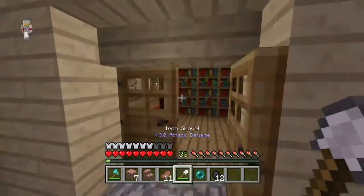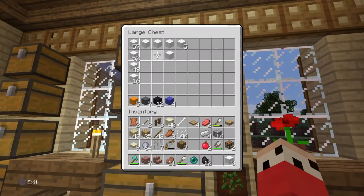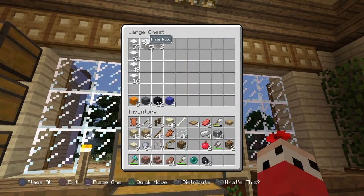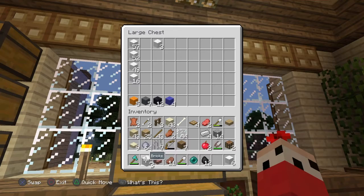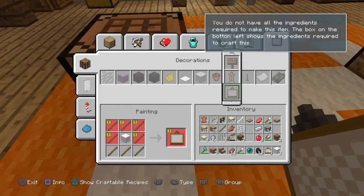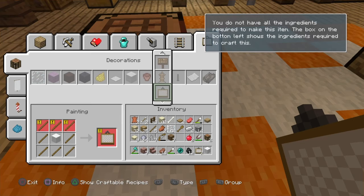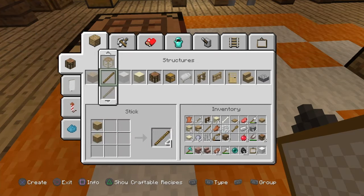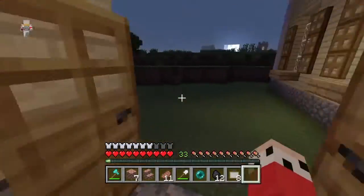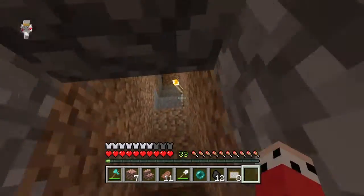Let's go get some wool — we need like five to eight paintings. It's crazy to think I have all this wool from like episode six. We got some paintings now, and let's go sleep before any mobs come out.